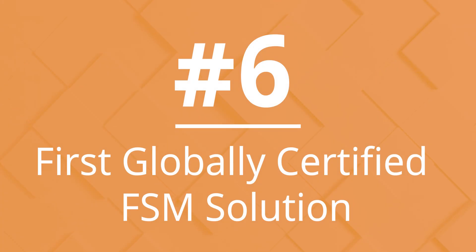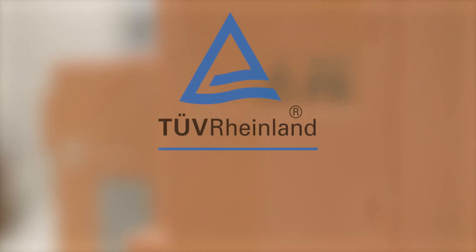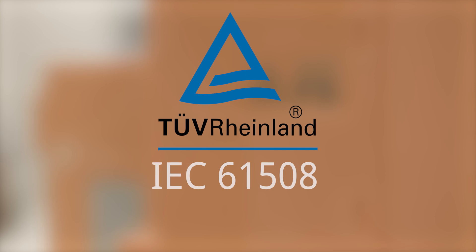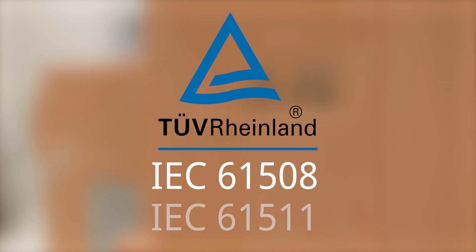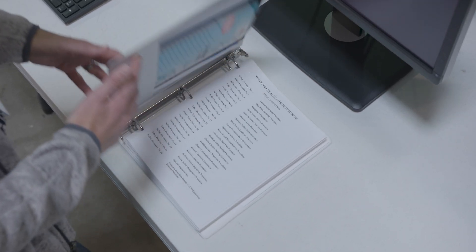Number 6: First globally certified functional safety management solution. Yokogawa's functional safety management solution is TUV certified according to IEC-61508 and IEC-61511 edition 2 2016. This solution supports a clear functional safety policy that complies with international standards.